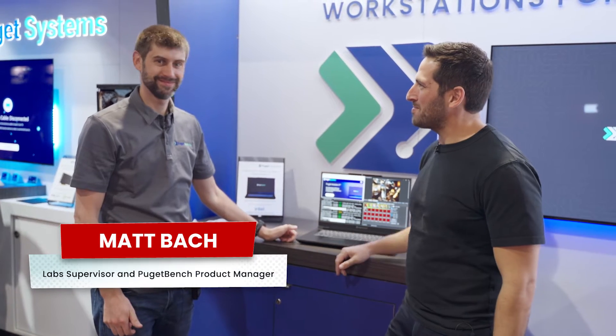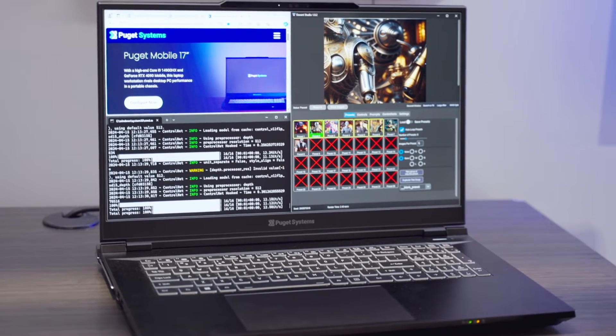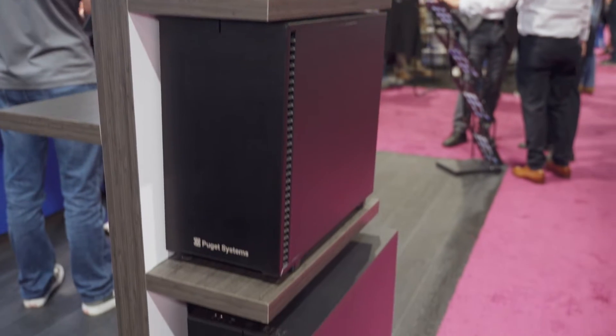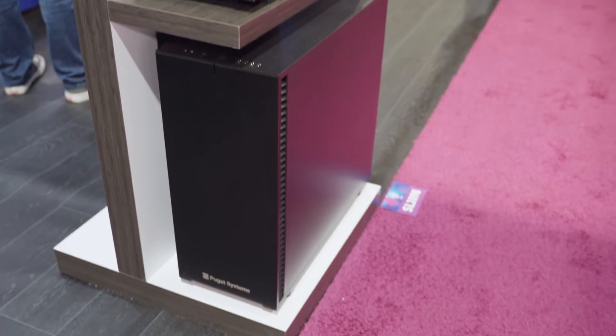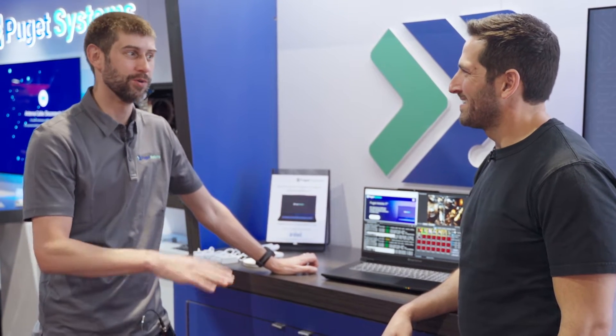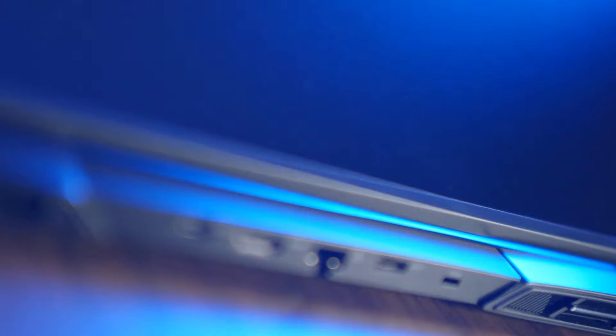I'm here with Matt from Puget Systems. Good to see you again. So tell me what we got going on here with your new laptops. We are getting back into laptops. Everything that we've kind of learned on the desktop side, we're trying to pull down into the mobile space. We're focusing on very high end — we like to call them a mobile workstation more than a laptop. Very high end stuff.